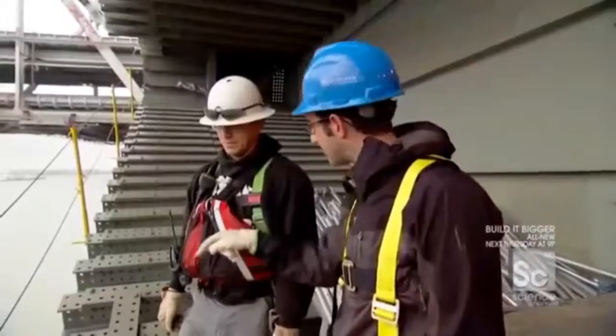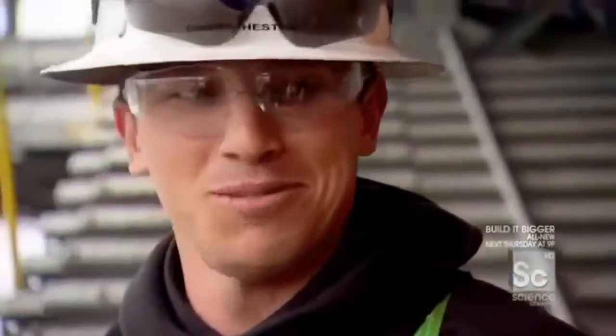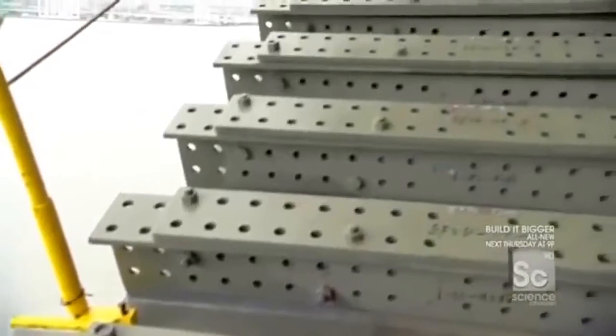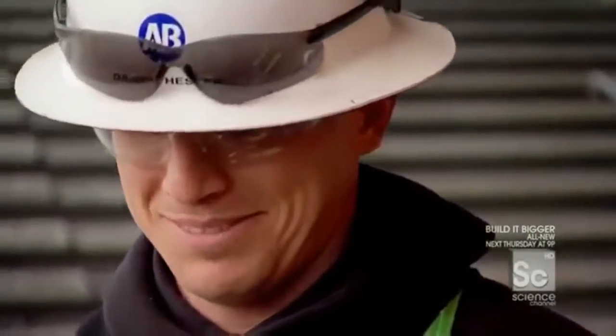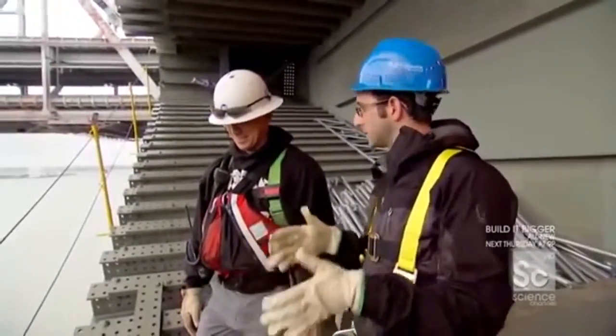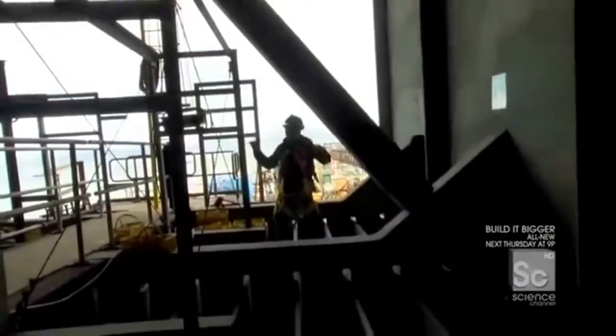Four thousand five hundred bolt holes have to line up perfectly. Of the 4,500 bolts, you have a good millimeter to play with to ease the two segments together. Is this the most complicated bridge in the world? The engineer thinks it is. 4,500 bolts make up just one seam on this bridge.